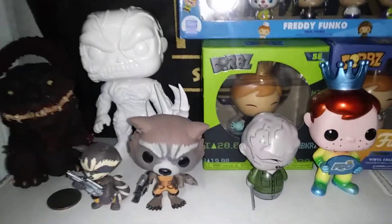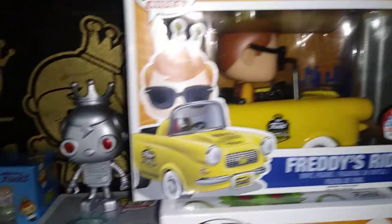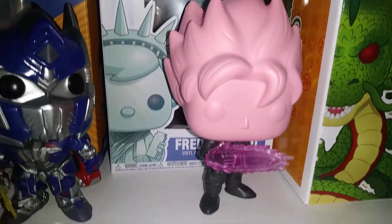Hey guys, Blake here. Just a quick video of my updated Freddy Funko collection. There's some of the stuff on top of my shelf — got the Goku Rose Proto and some gifts from friends.